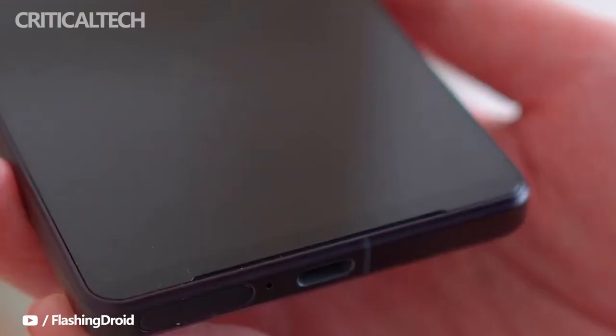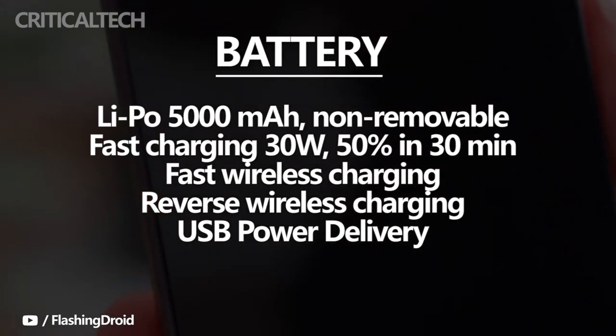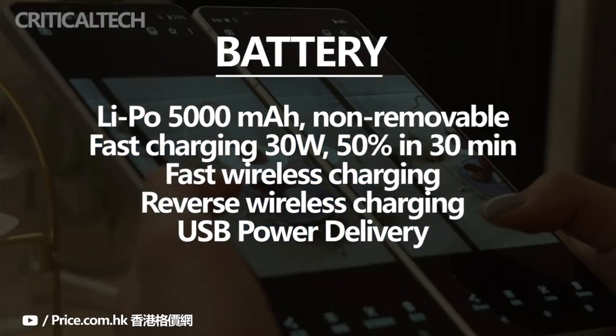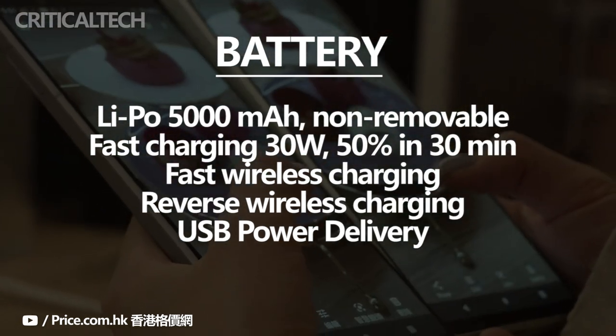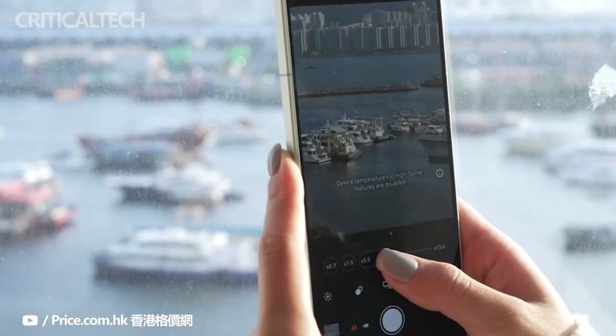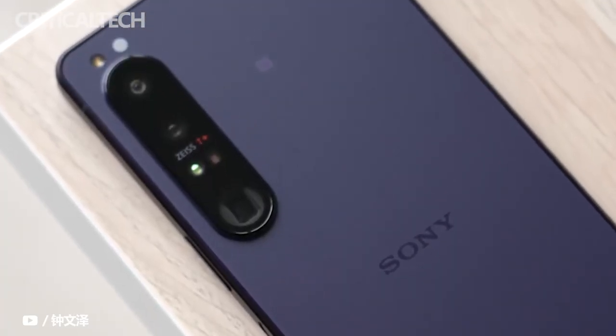Last year's model put in a decent battery performance, but this year Sony bumped up the capacity by 500mAh for a total of 5,000mAh. The phone supports 30W fast charging, which can get it to 50% in half an hour. Note that this year there will be no bundled charger.